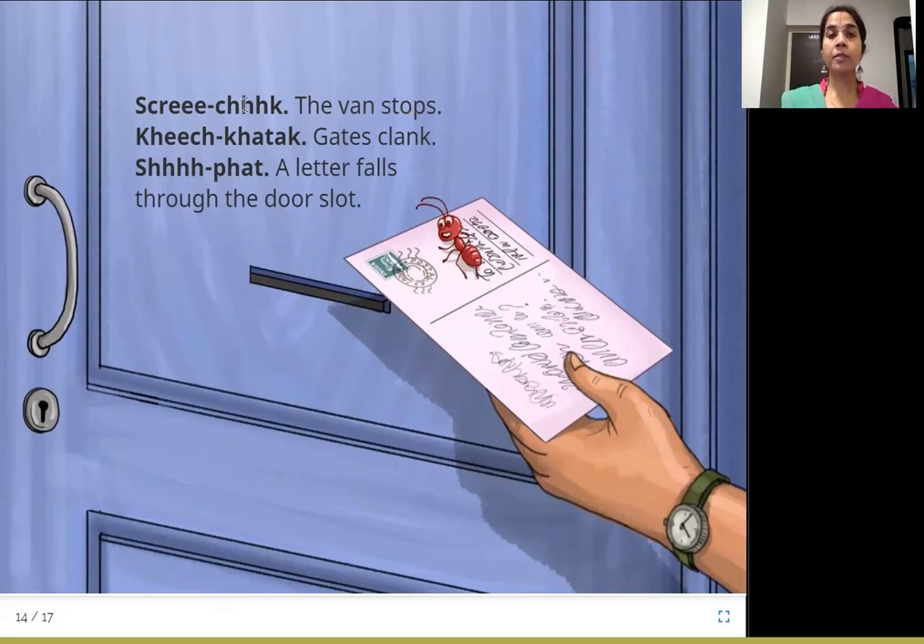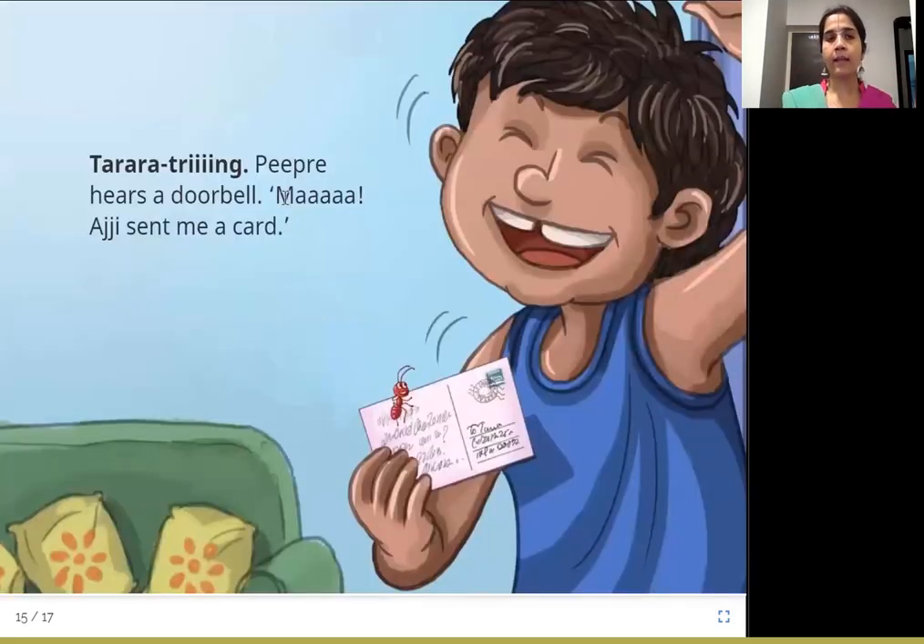Screech! The van stops. Keech katak, gates clank. Shpat, a letter falls through the door slot. So the van stops when the brake is applied. The postman puts the letter into the small door slot and pushes it through, and it falls down into the house. Ta-ra-ra-ra-tring! Peepre hears the doorbell. Ma! Adji sent me a card! So there is this boy who shouts happily — Adji is nothing but grandmother — grandmother sent me a card, and he is very happy.